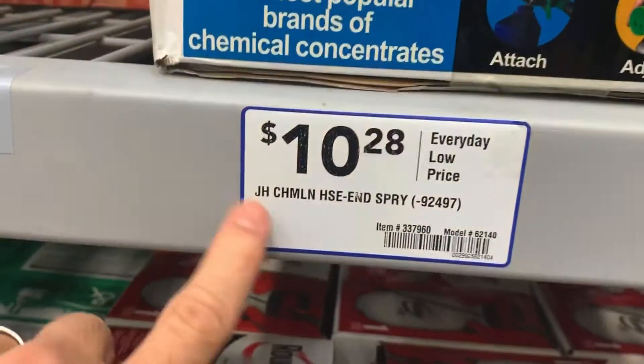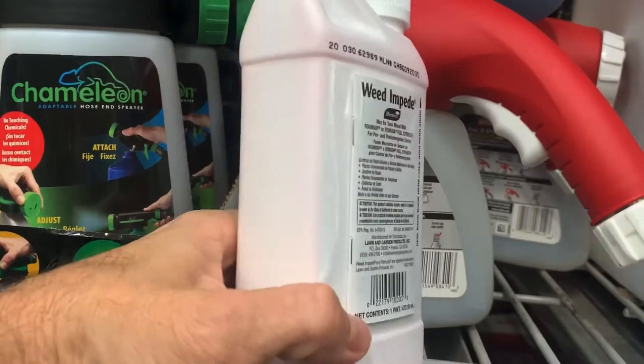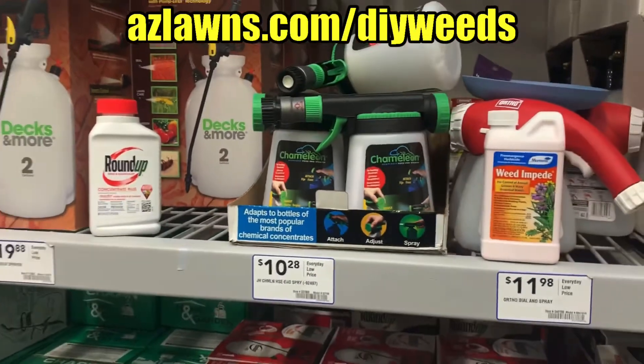A sprayer like that is $10, and the Preen here at Lowe's is $25. I'll be sure to put links for both in this video. Once again, my name is Eli Hall with AMS Landscaping out of Phoenix, Arizona.